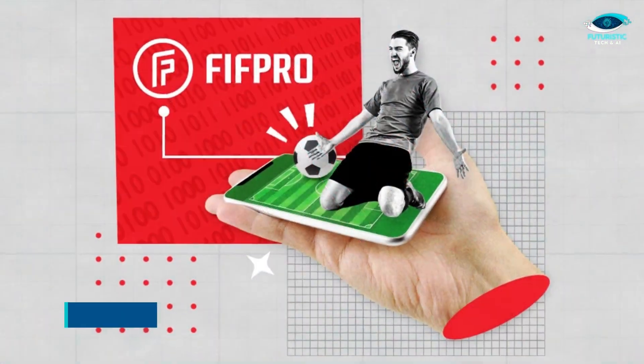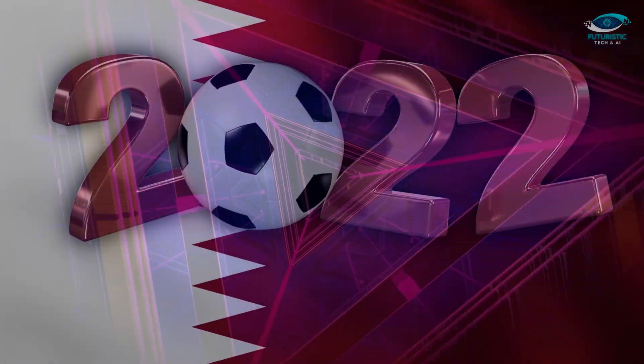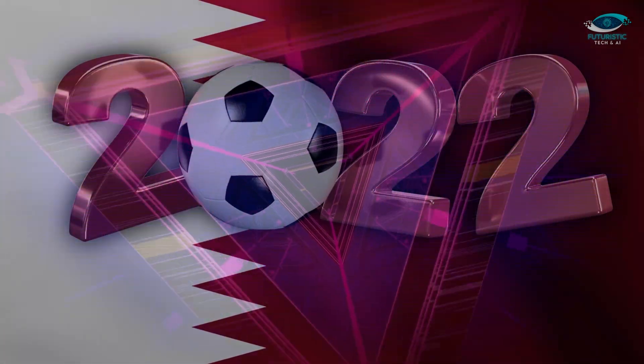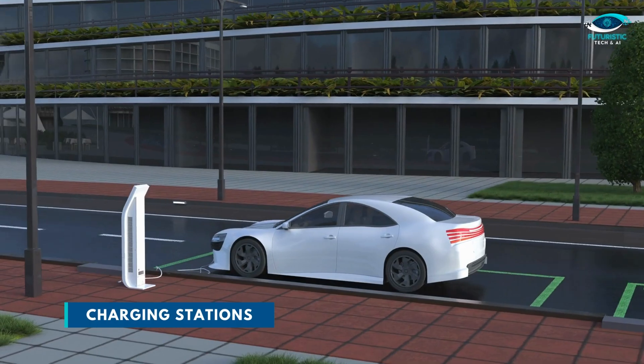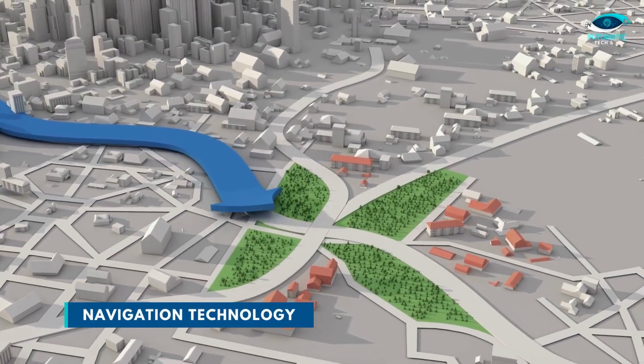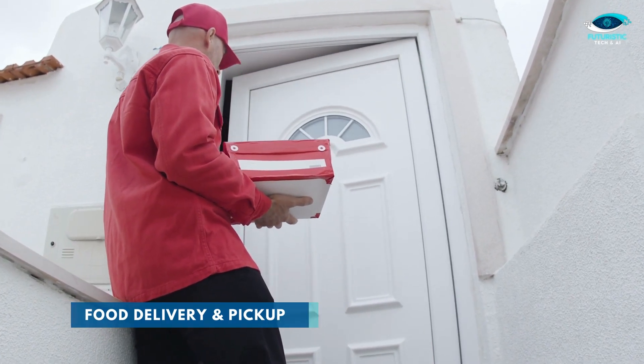Qatar has also developed a FIFA player app in collaboration with FIFA Pro. There are many other technological innovations in the FIFA World Cup 2022, including Wi-Fi and charging stations, navigation technology, handicap-friendly features, food delivery and pickup, and more.